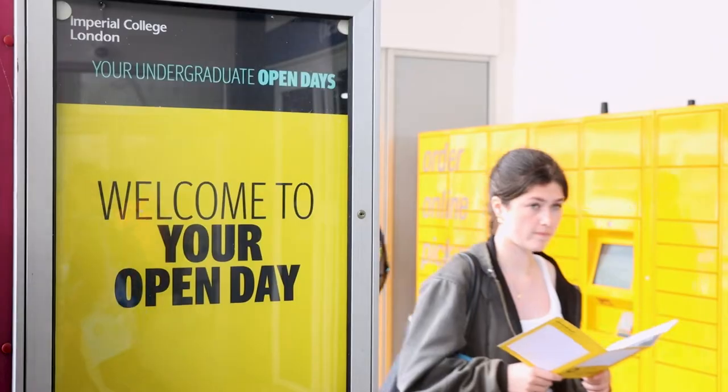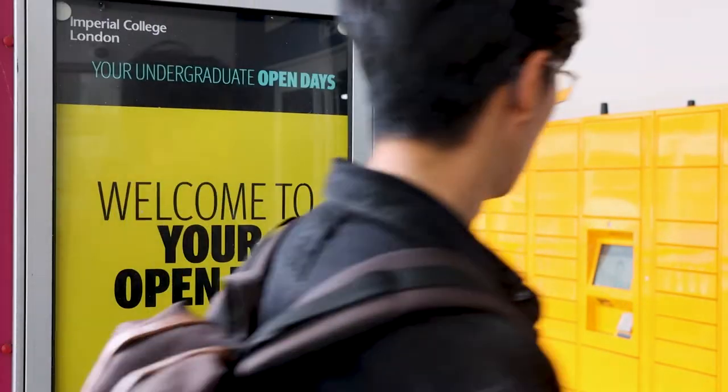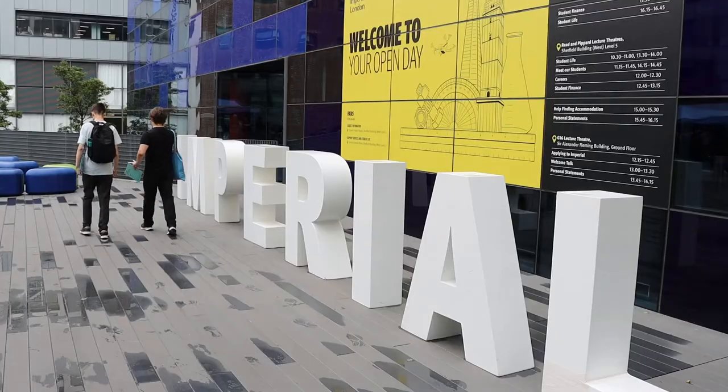Hi, I'm Michael. Hi, I'm Chan. And we're Student Ambassadors at Imperial. Today we'll be showing you what to expect on our Open Day. We're outside the South Kensington tube station where most of you will arrive on the day. Let's head to campus.